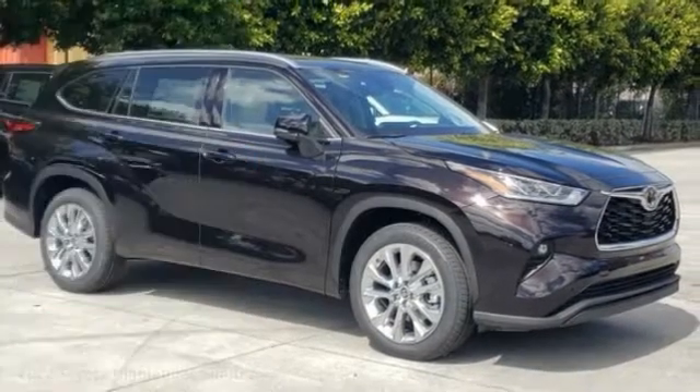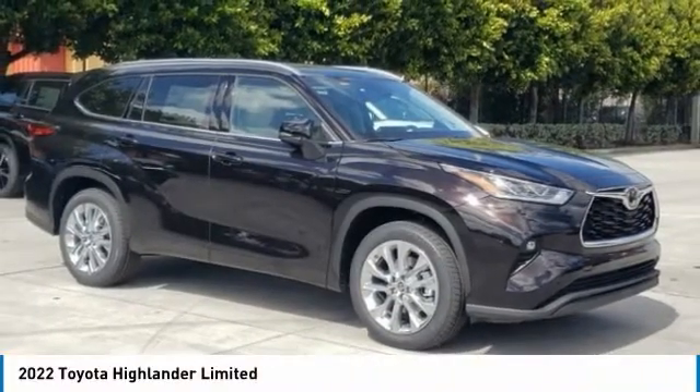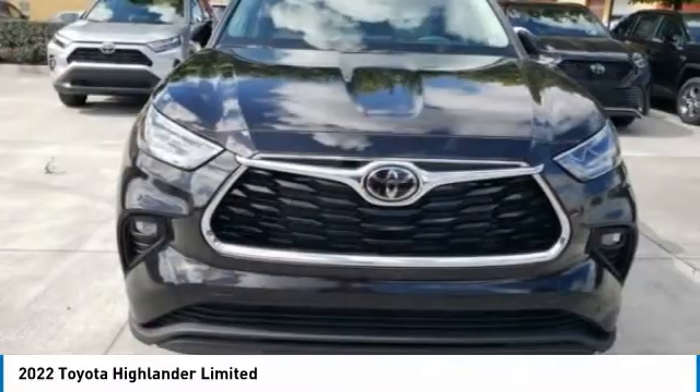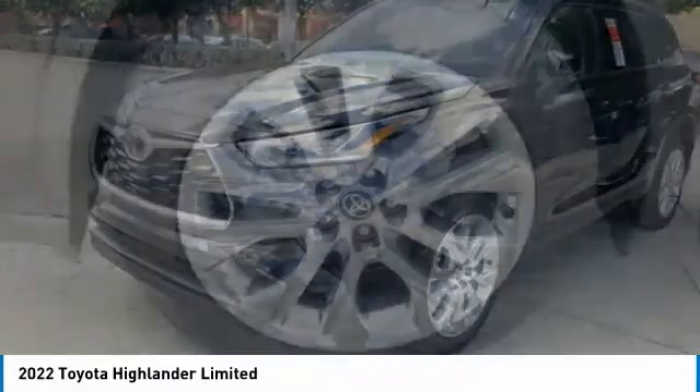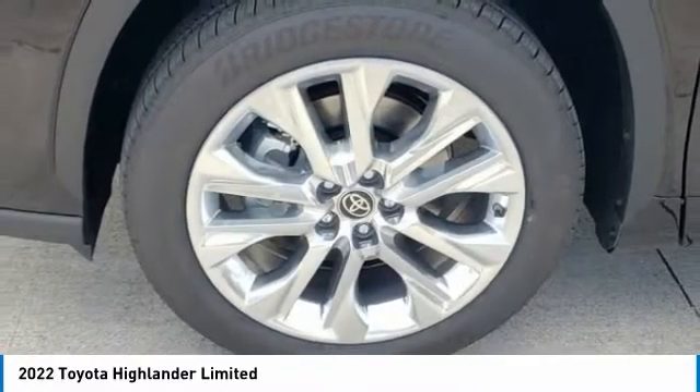Make a great choice today with the 2022 Highlander. The Highlander is the SUV that's thought of everything. The Highlander offers seating for up to seven and features Toyota's innovative center stow design.